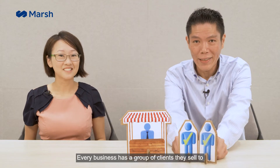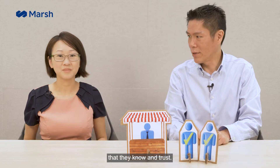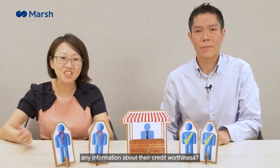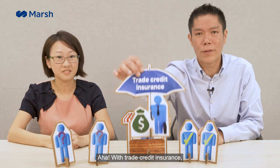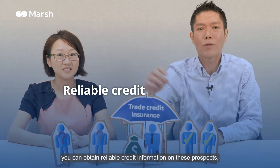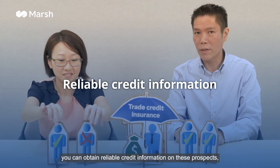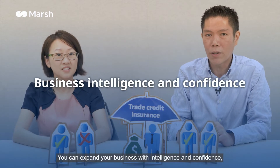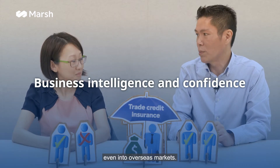Every business has a group of clients they sell to that they know and trust. But how can you trust new clients without having any information about their credit worthiness? With trade credit insurance, you can obtain reliable credit information on these prospects, helping you decide on the right clients to work with and protecting you from non-payment risk. You can expand your business with intelligence and confidence, even into overseas markets.